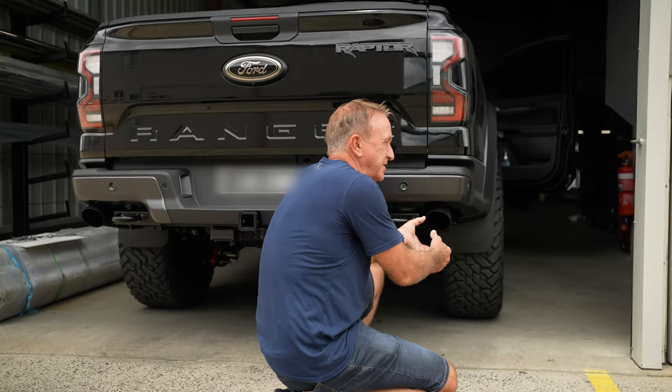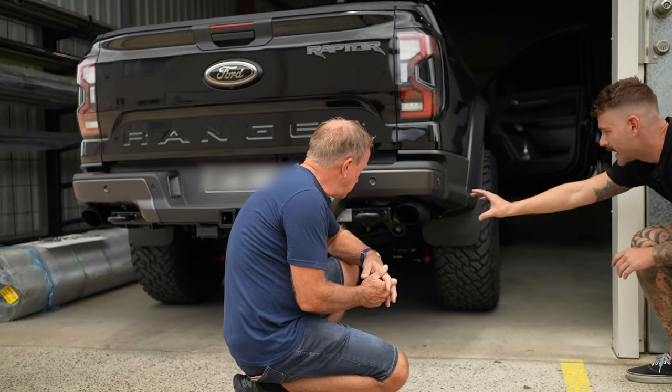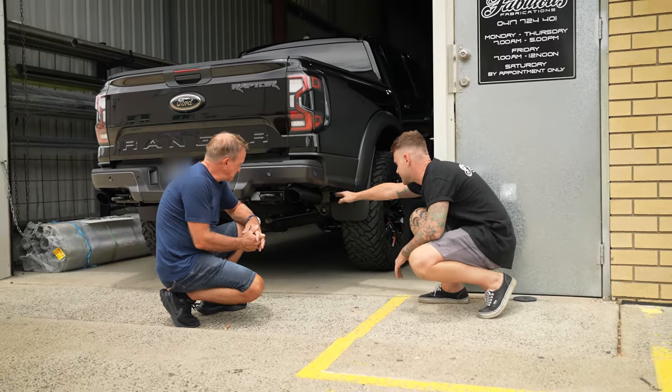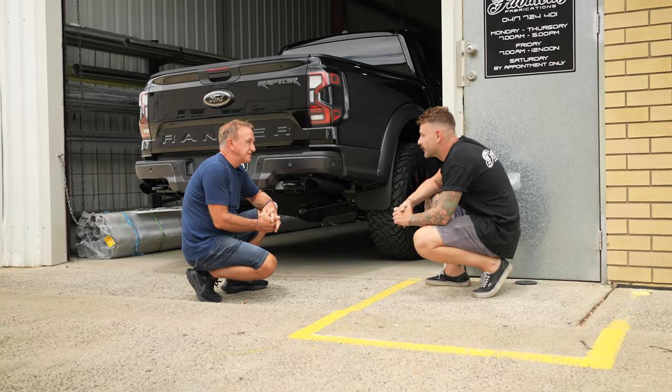I think so too. The factory ones are a bit smaller and that chrome end, seriously, does my head in. And with how they sort of sat from the factory, it sat right down and kind of almost looks like an afterthought, whereas at least with this, it follows this line really nicely and it's cut back and just looks a bit more thought out, I suppose.